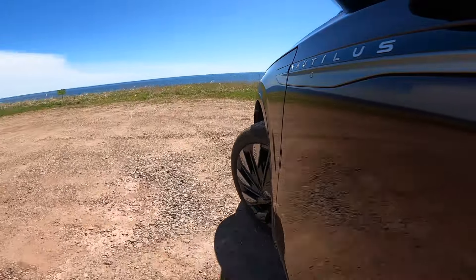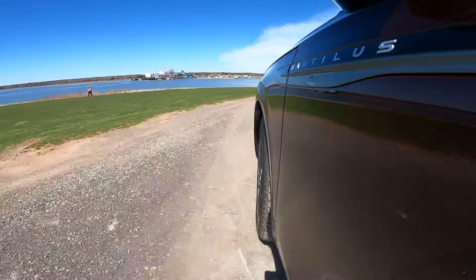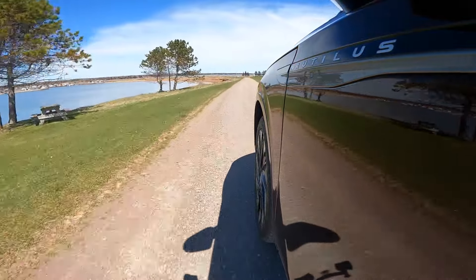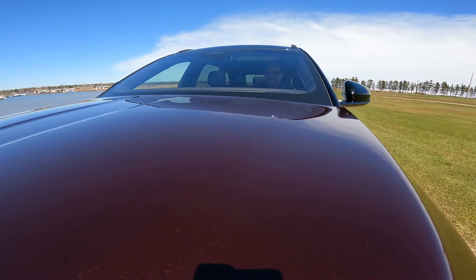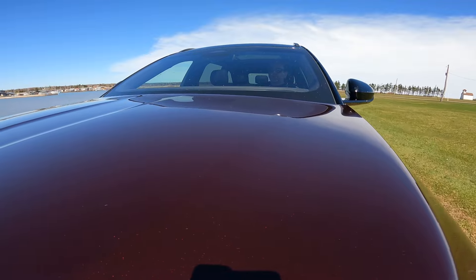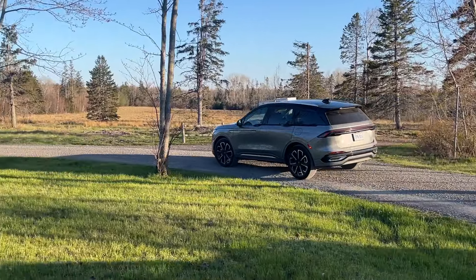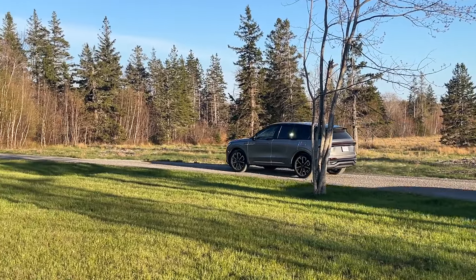One thing to note about Blue Cruise — same as Super Cruise — it is not a fully autonomous system. Here on the East Coast especially, there are a lot of potholes, and when we say potholes, we mean more like chasms. The system cannot spot those for you, so you need to be ready to take over at any time. We had a couple of moments on the highway in Nova Scotia where we needed to dodge potholes, or else we'd be diving toward the core of the earth.